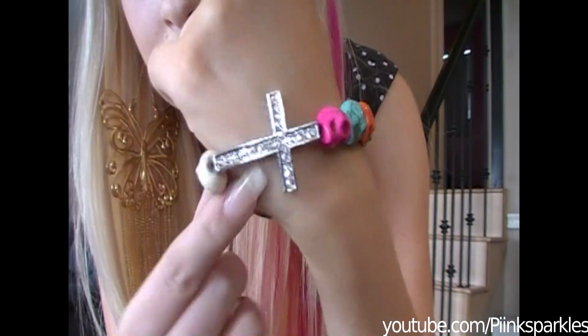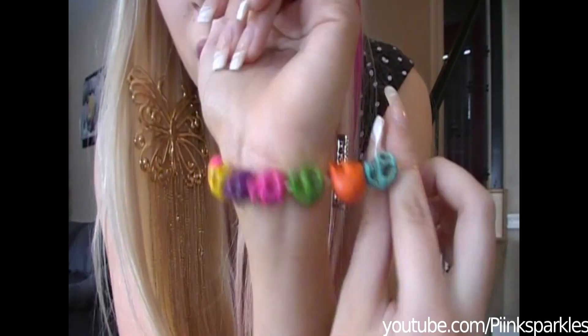My earrings — I think I got these at Deb. Lipstick is YSL's Lingerie Pink. I'm wearing a very quick and sloppy purple smokey eye. This bracelet here has colorful skulls — love it. It's from neoncouture.com, so colorful and cute.